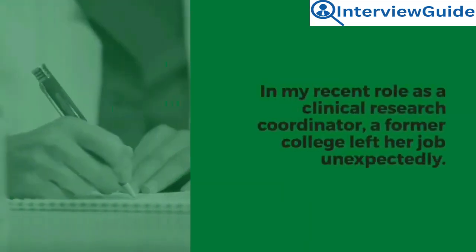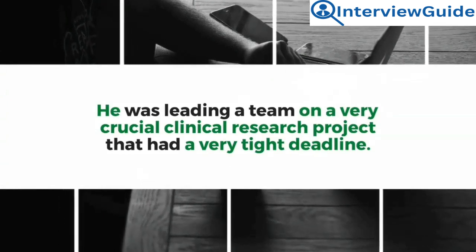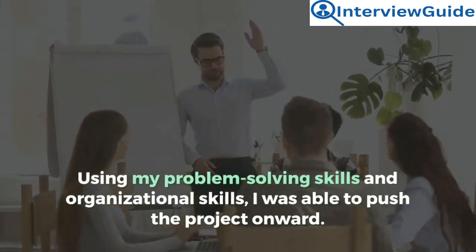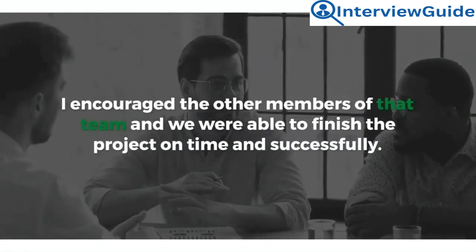Sample answer: In my recent role as a clinical research coordinator, a former colleague left her job unexpectedly. He was leading a team on a very crucial clinical research project that had a very tight deadline. Using my problem-solving and organizational skills, I was able to push the project onward. I encouraged the other team members, and we were able to finish the project on time and successfully.